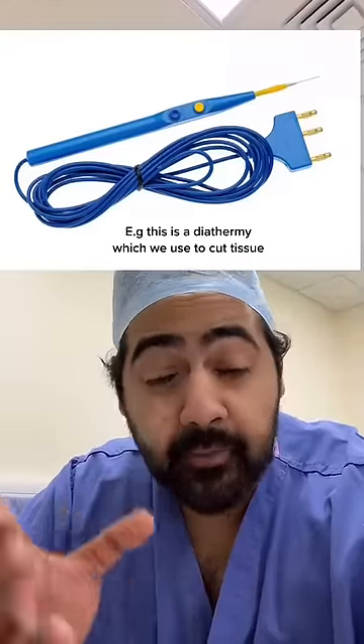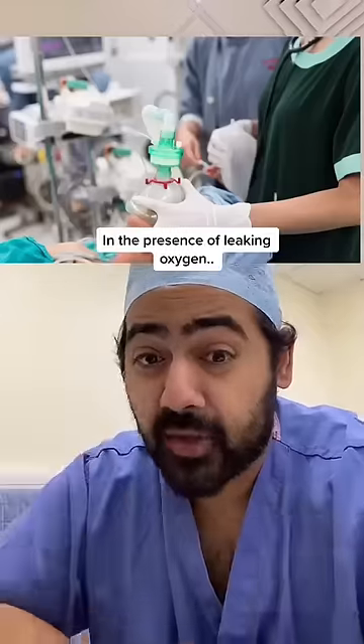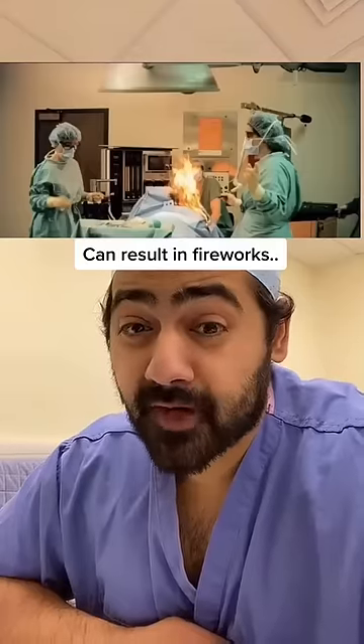For example, this is known as an electric scalpel or diathermy, which we use to cut tissue. This can cause a spark. In the presence of leaking oxygen, alcoholic skin disinfectant, or dry surgical gauze, it can result in fireworks.